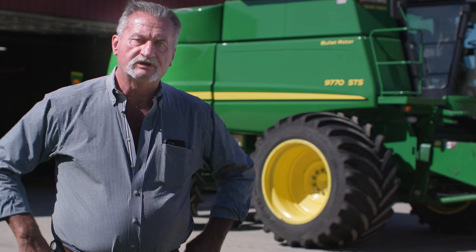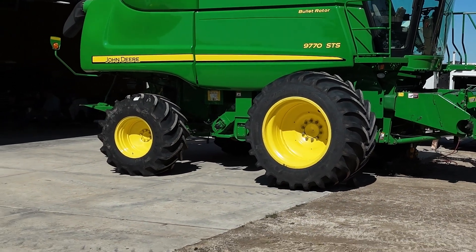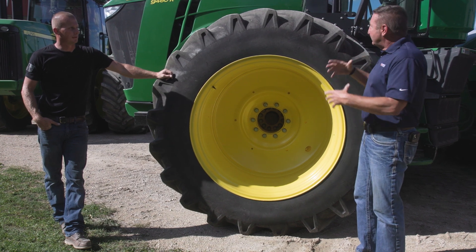We feel like you can control the combine better on tires. We're going to run these two combines side by side and take a good strong look at things after we get those beans cut, and see how those tires have stood up.